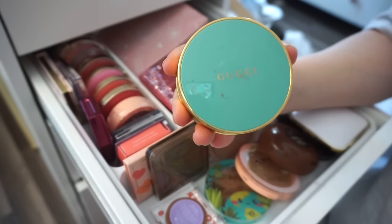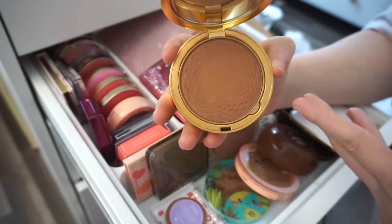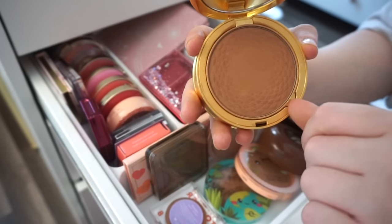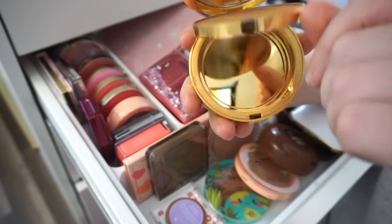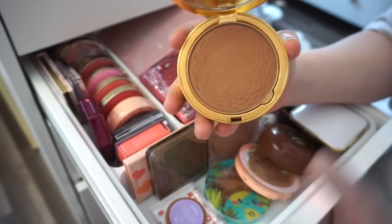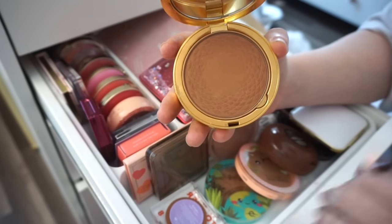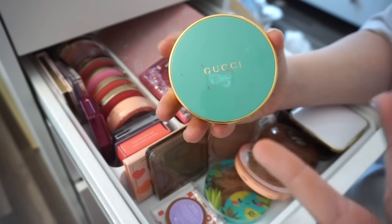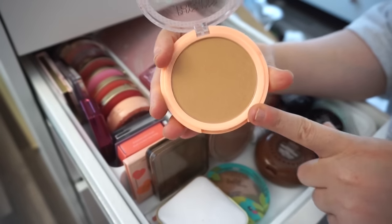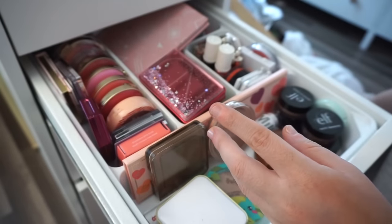I will declutter this Gucci bronzer — shade 03. I kind of fell into the hype on it. It's good but nothing to write home about. I actually use it as a lash case when I travel, which is handy, but I prefer other bronzers over this one. I'm also going to declutter this Physician's Formula bronzer — the color just doesn't work too well for my skin tone and I'm not fully obsessed. The shade is literally just called 'Just Bronzer.'